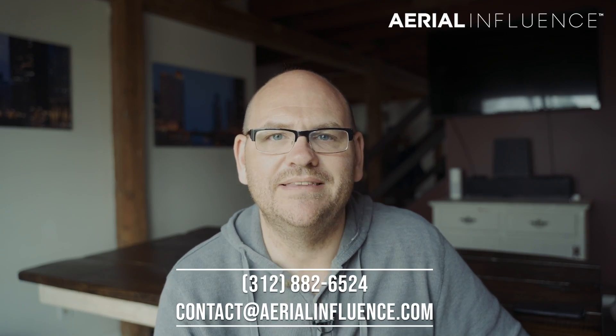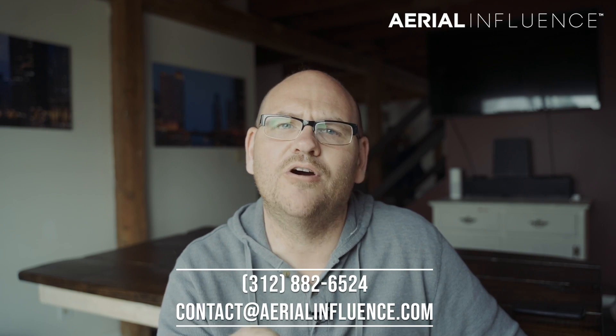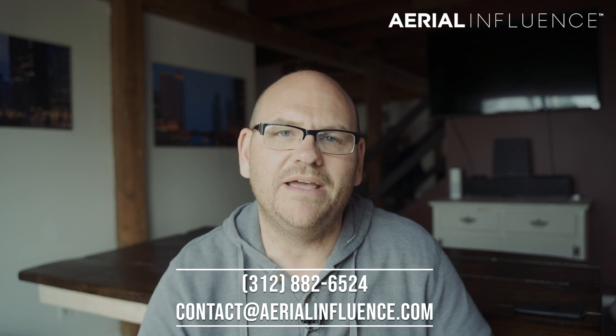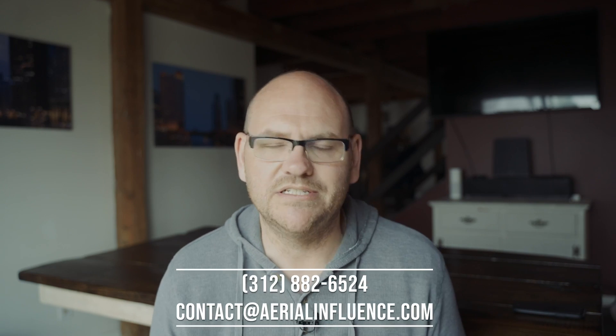You guys excited? I'm excited. We hope you will call us here at Aerial Influence and check us out. Thank you for stopping by the channel today. We hope you hit like and subscribe. On May the 4th, we have our grand opening right here in Elburn, Illinois. We want you to come check it out — we've got training going on, education going on, you can buy a drone here. A whole bunch of stuff. We'll see you next time.